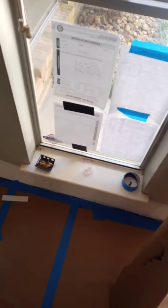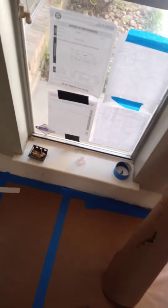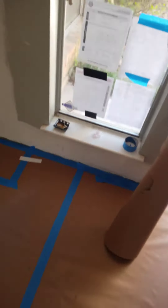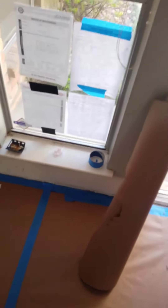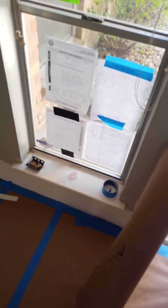On the window you've got your permits right there, and then you've got these deficiency orders. Whenever y'all have that, what that means is that the city is requiring you to pull permits. So nothing to be alarmed about or anything like that.